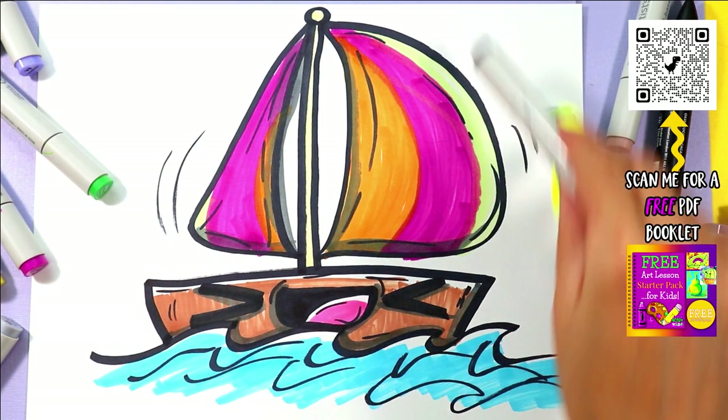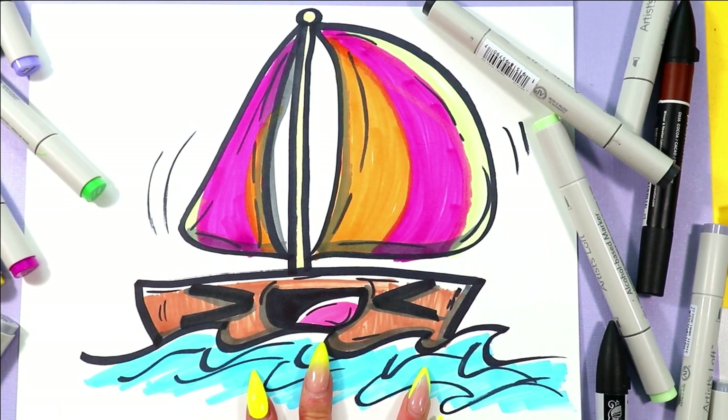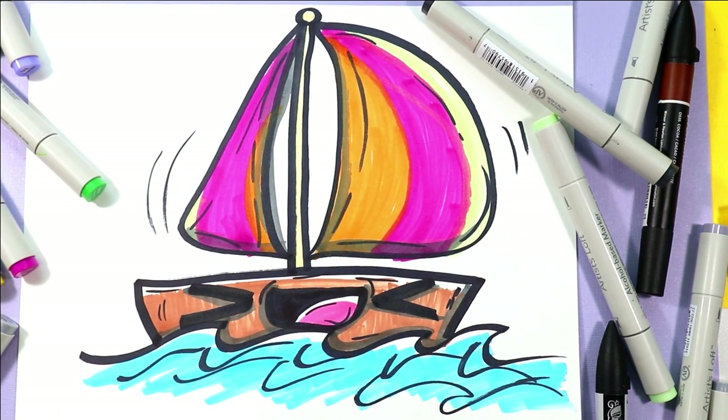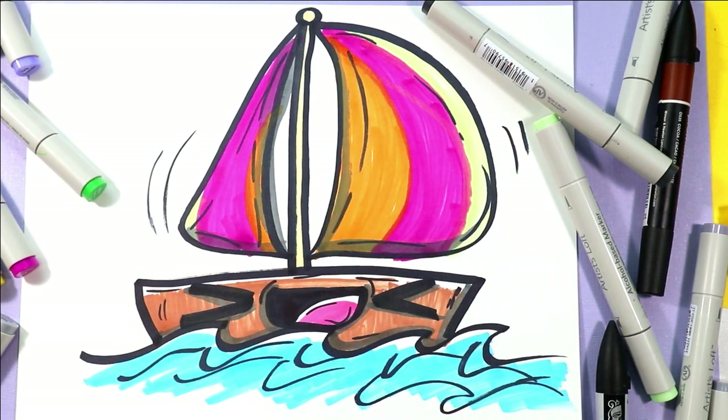Once you're done, your lovely sailboat design is complete — and that is it for Day 12! We're going to be doing Day 13 tomorrow where we draw a seashell. I will see you tomorrow on the Mizartastic YouTube channel. Don't forget to subscribe to the channel, give it a like if you haven't, and I will see you tomorrow.